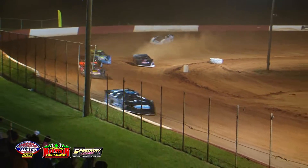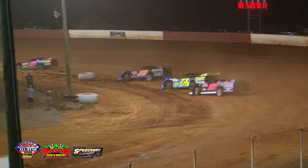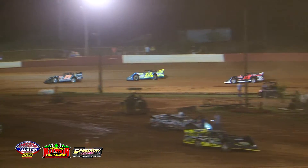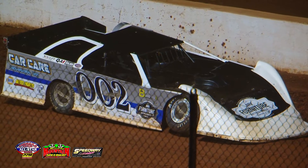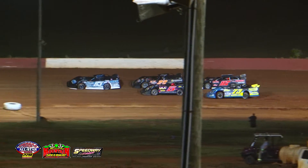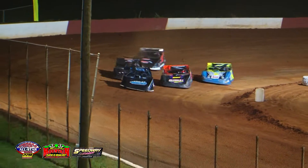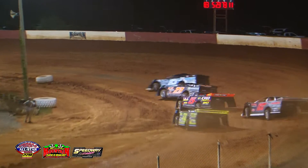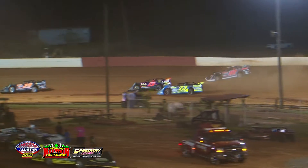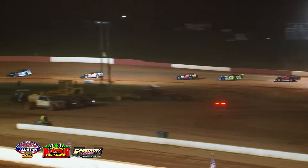Tyler Arrington had to get on the binders and almost got into the back of the five machine — caution is out and there's right-front damage on Tyler Arrington's machine. The 83 of Jensen Ford, the T&T house car, going to lead them down solo style out front. Green flag is out and we're back under green. Corey Hedgecock, who started sixth, is now up to second, followed by the five machine of Mark Wider.